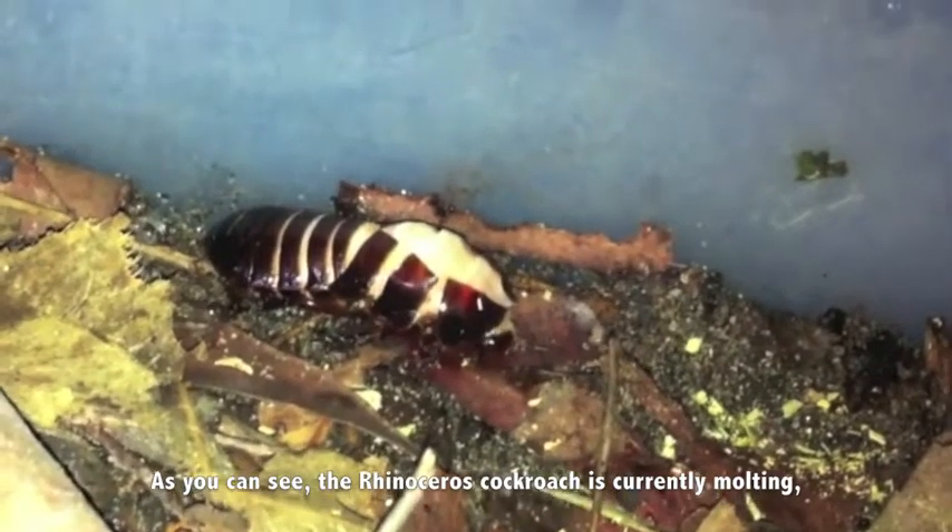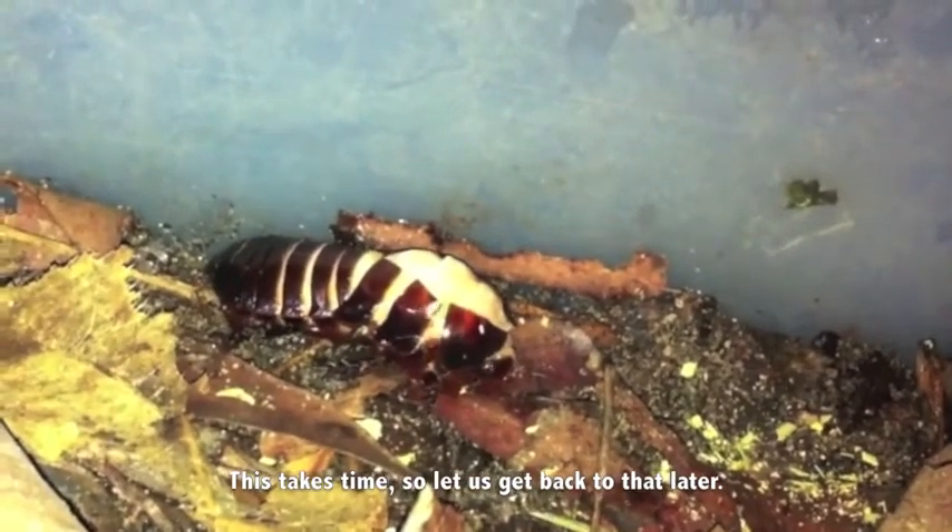As you can see, the rhinoceros cockroach is currently molting, for it needs to grow. This takes time, so let us go back to that later.